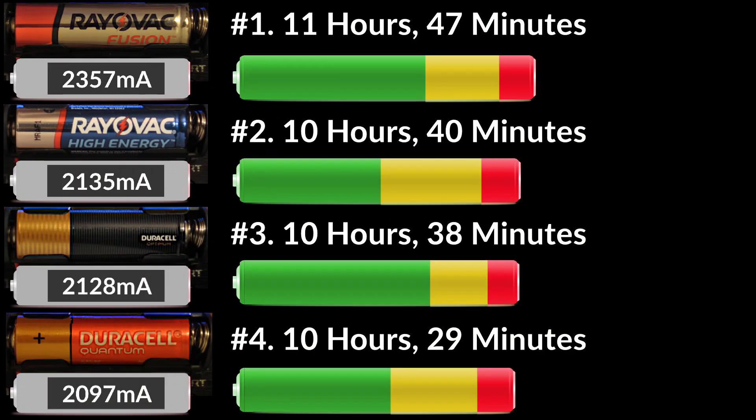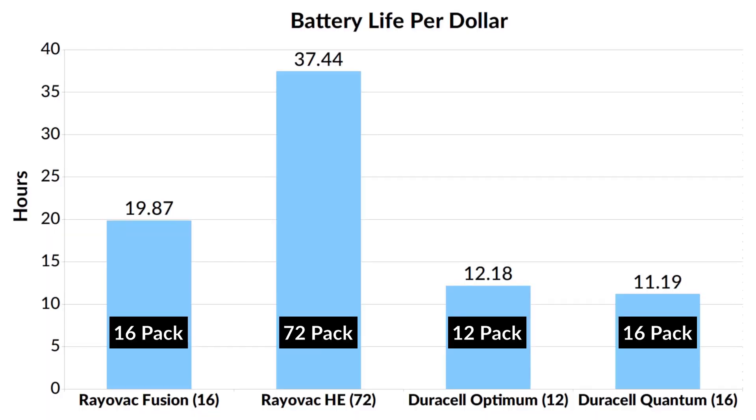But these results only tell us how long the batteries last. We will need to compare prices to figure out which battery offers the best value. I got the best prices from Amazon, and I created this chart, which shows how many hours each battery provides for $1. Rayovac High Energy in a 72-pack offered the best value, giving out 37.4 hours per dollar.